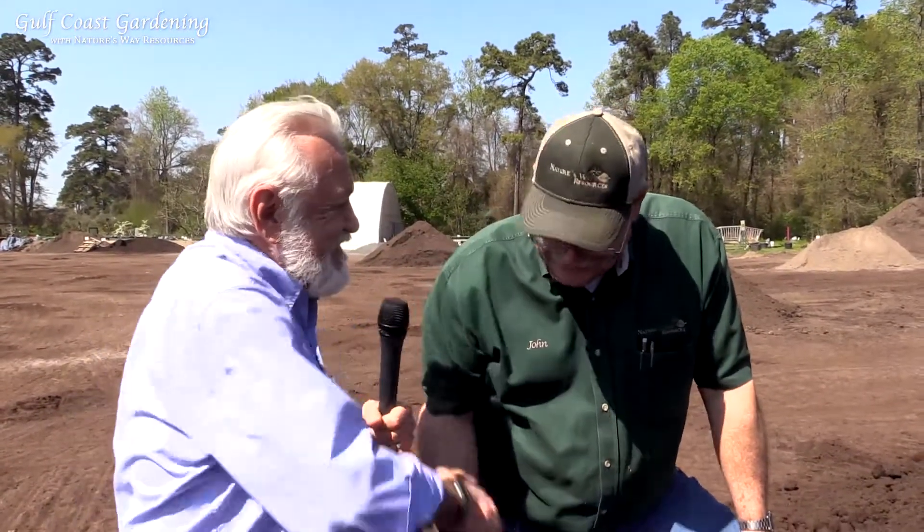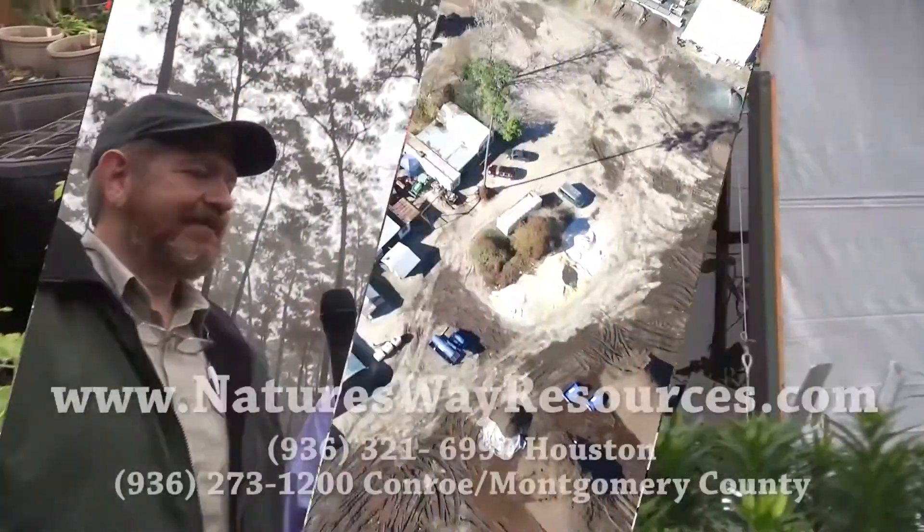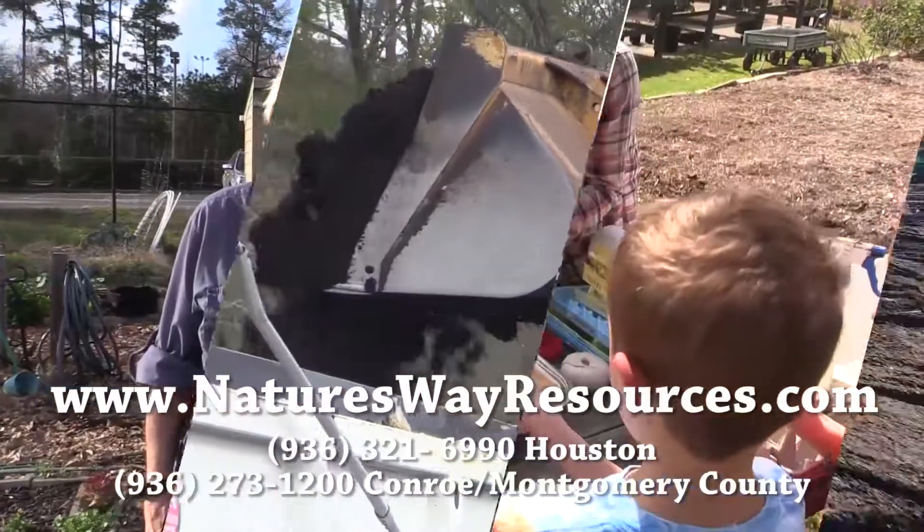John, we want to thank you for being here with us today. This has been a real education and I do appreciate it. It's my pleasure — I love visiting with people and teaching and sharing what we do here. This is Gulf Coast Gardening. Stay tuned for more with Nature's Way Resources. And remember, you can come out to Nature's Way Resources for all your gardening and plant needs.